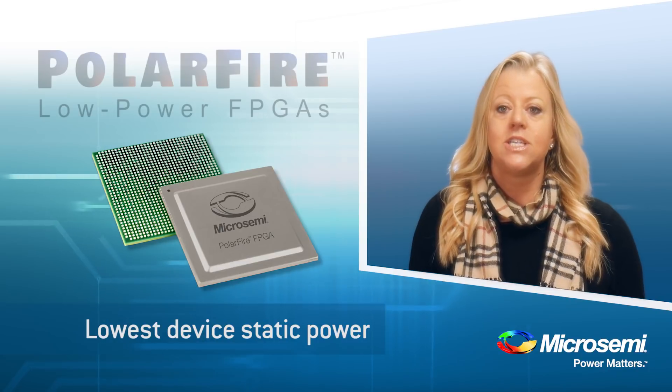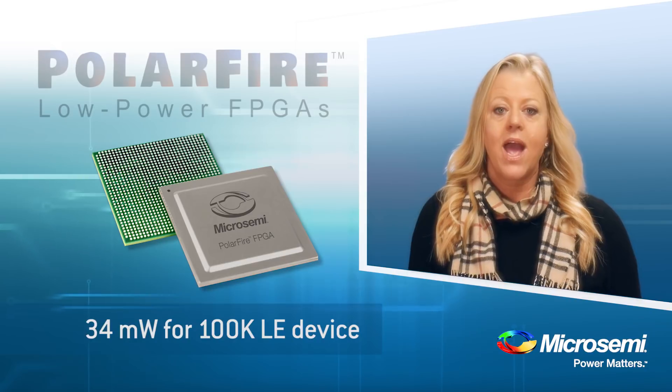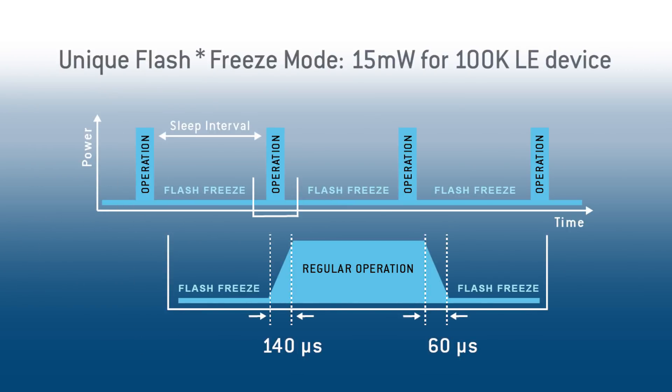The second feature ties into static power. We have the lowest total static power, and we have an even lower standby power mode called Flash Freeze. Flash Freeze saves the internal contents of your design and you can set the I/O pins to specific values that you want — think of this as a sleep mode. The wake-up time from Flash Freeze to operation is only 140 microseconds. So if you have a battery-powered application or a design which can support a sleep mode, you can take advantage of this even lower power feature.